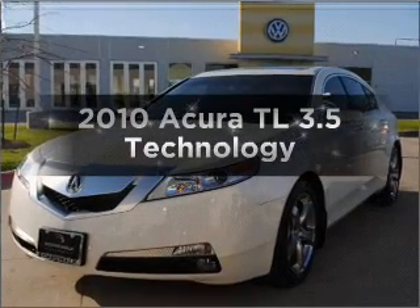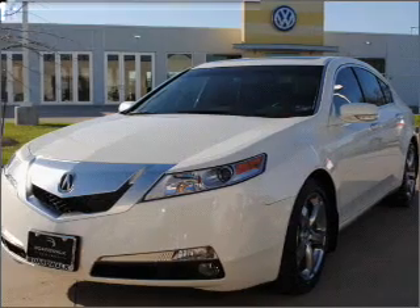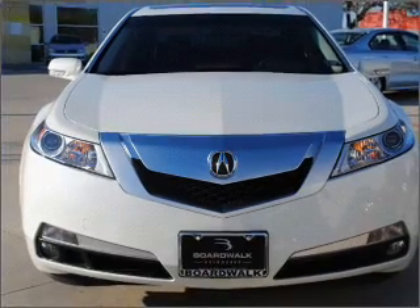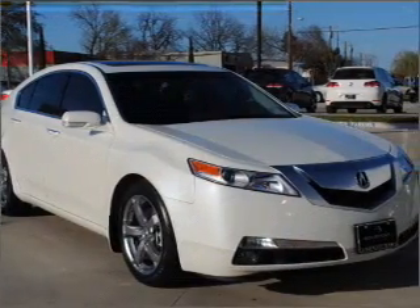Presenting the 2010 Acura TL — everything you need under one roof with this great vehicle. With low miles, this automobile will take you far and get you where you want to go. With a reliable six-cylinder engine connected to a smooth shifting five-speed automatic transmission.